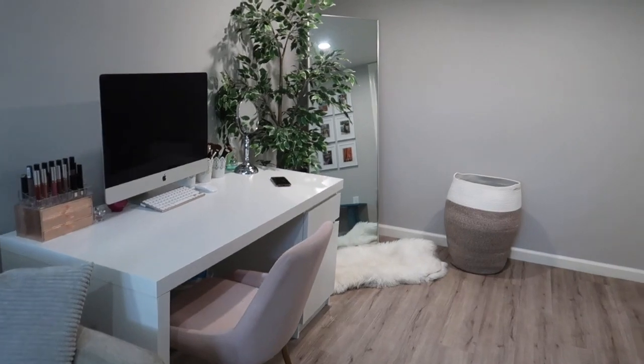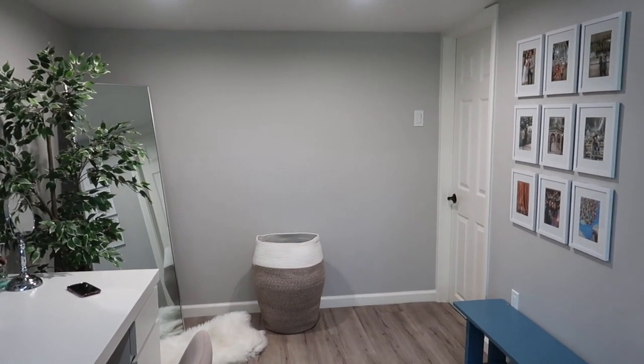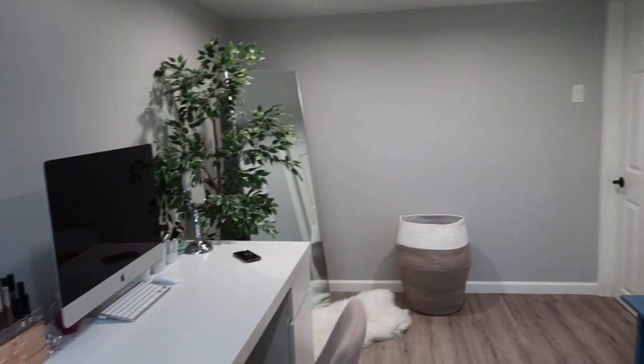That is everything for this video. The next home redecorating video will be the bedroom because there's still a lot of work to be done there. For now, that's it — I'll see you guys in the next one.